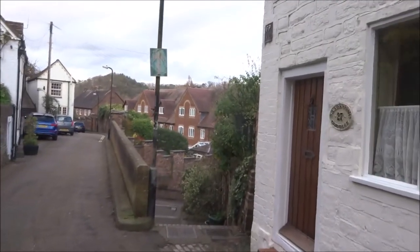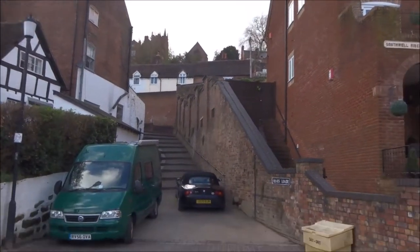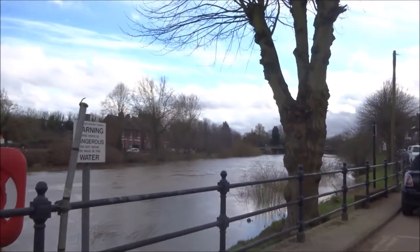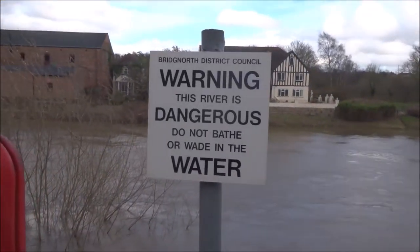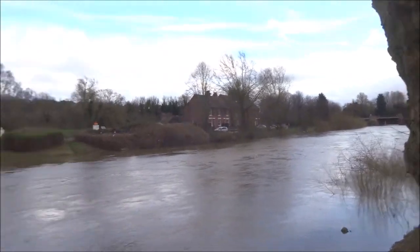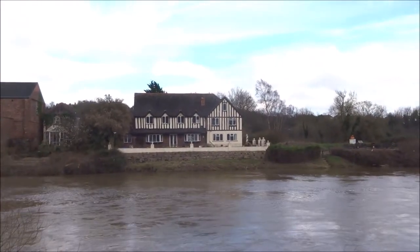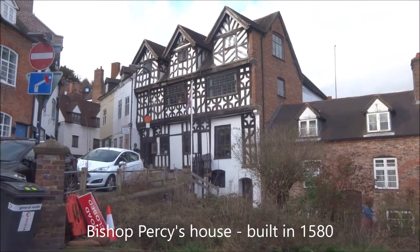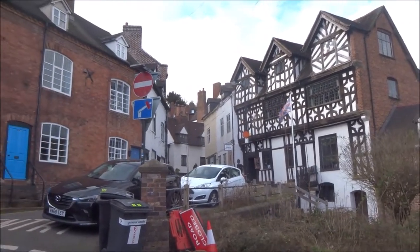I'll go down these steps. High Town is up there. That's Bishop Percy's house — some historically significant street. That's the Cartway.